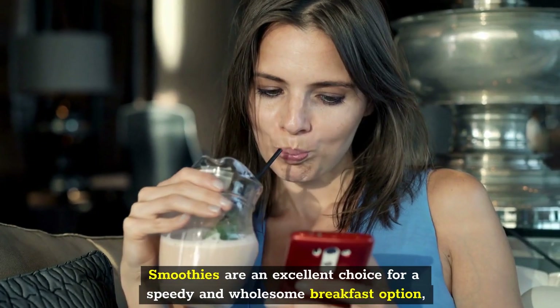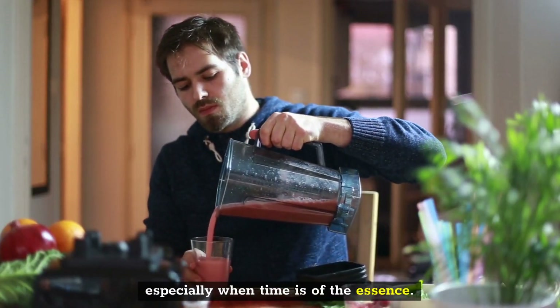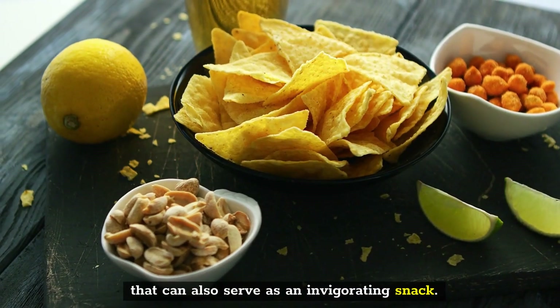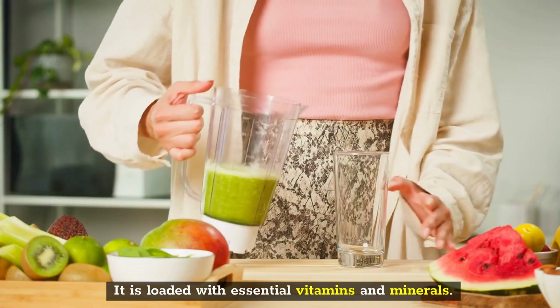Smoothies are an excellent choice for a speedy and wholesome breakfast option, especially when time is of the essence. The combination of fruits, vegetables, and protein-rich milk or yogurt makes for a quick and easy meal that can also serve as an invigorating snack. It is loaded with essential vitamins and minerals.